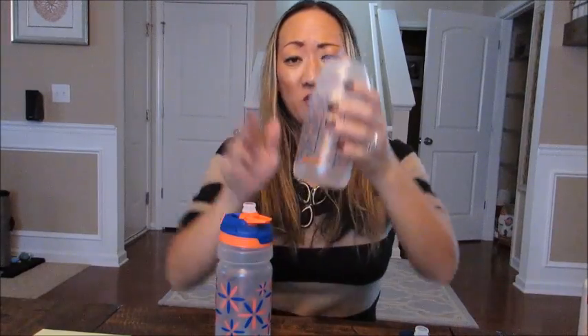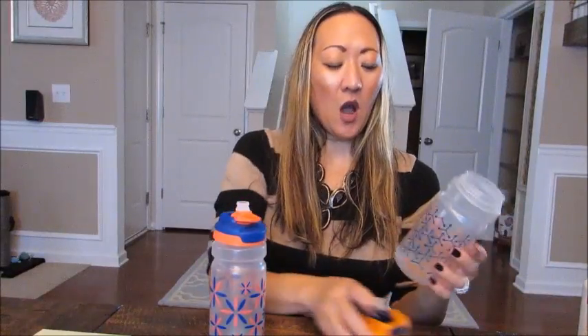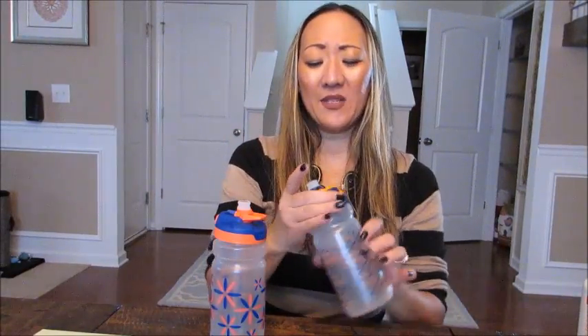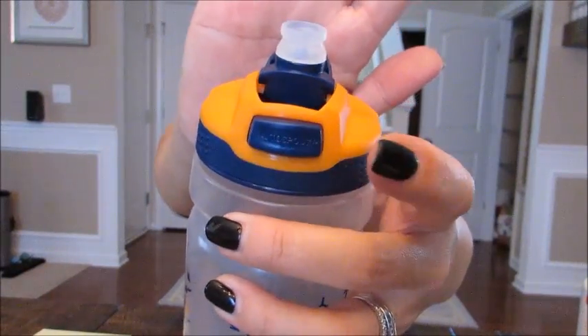For toddler stuff, my son has been loving these Contigo cups, which I got at Walmart. They're BPA-free and I think about 18 ounces — pretty large, so they're more suited for a little kid than a baby or toddler. There's no straw; it's just a cup with a spout — almost like a squeeze cup. You just fill it, put the top on, and go. It has a button-release spout lid, and so far I haven't had issues with leaking.